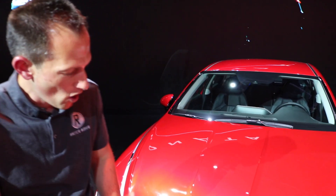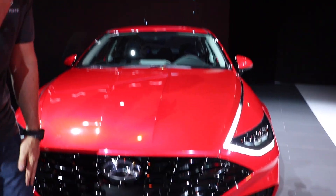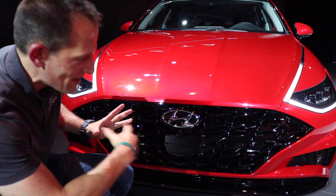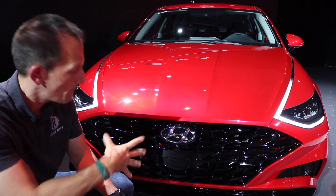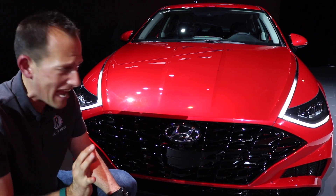Let's take a look at this 2020 Sonata. Right off the bat, you'll notice they've gone full bore — let's do something different. With the grille, they've actually widened it, opened it up. It almost gives it an Aston Martin look to it. I know that may sound crazy, but it really does, especially from the side quarter — it really looks Aston Martin.